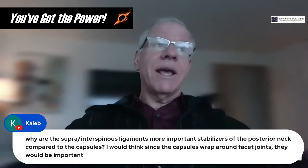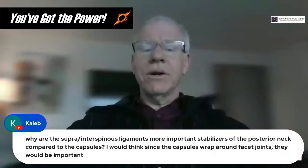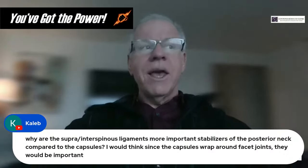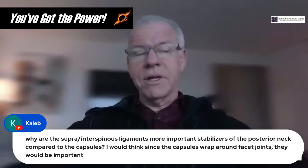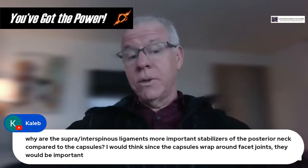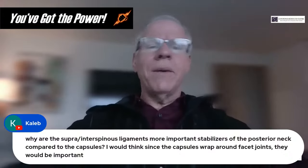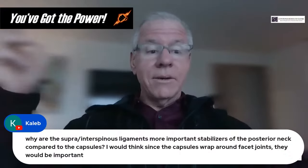I won't say facet capsules aren't important, but they're less important. This whole debate starts with providers who don't have enough training to inject the actual facet joint — a harder procedure requiring contrast. They claim to inject the facet joint capsules, but they're really just putting the needle somewhere in the vicinity. They can't say they're injecting intra-articular because they're not — that would be fraud — so they call it a capsule injection, which it isn't.